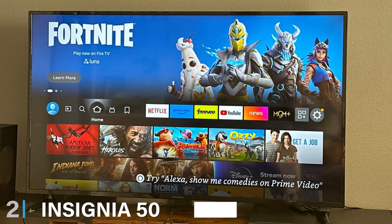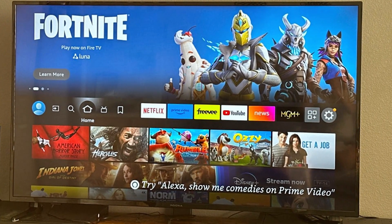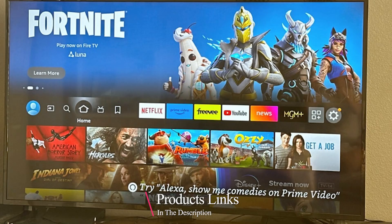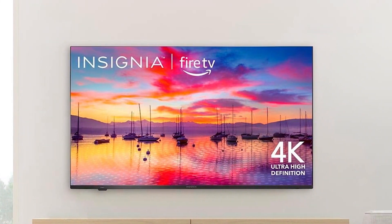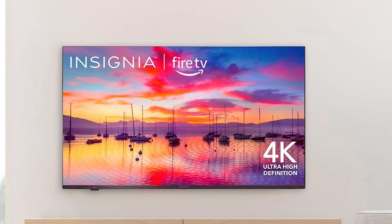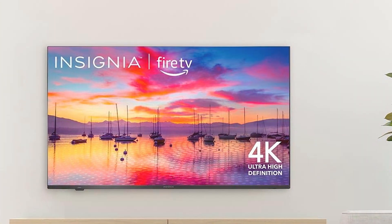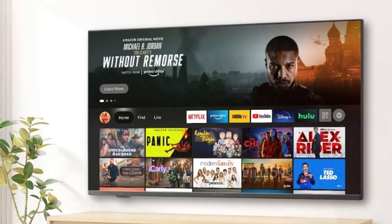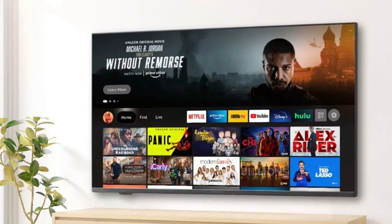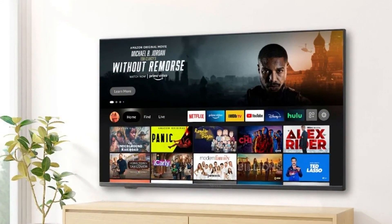Next, we have the Insignia 50-inch F30 Series LED 4K UHD Smart Fire TV. This model stands out with its large 50-inch screen and 4K Ultra HD resolution, providing an immersive viewing experience with four times the detail of Full HD. The picture quality is sharp, with vibrant colors and deep blacks that bring movies and shows to life. The design of the Insignia F30 Series is minimalist yet stylish, featuring slim bezels that maximize the screen real estate. The TV is well-built, ensuring it can withstand the rigors of everyday use.